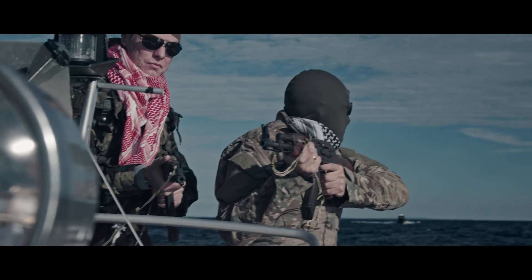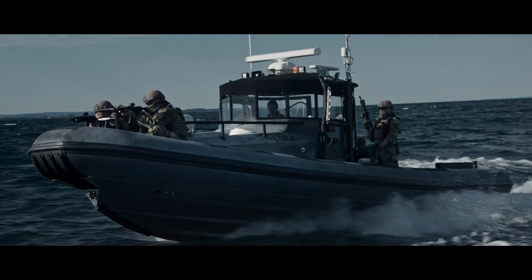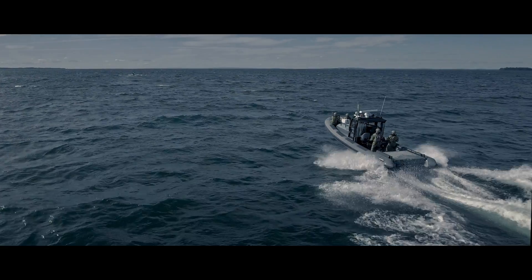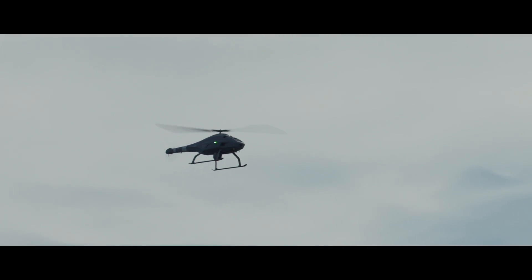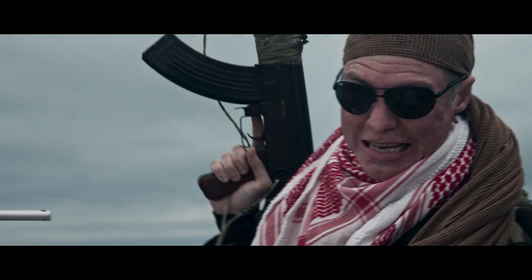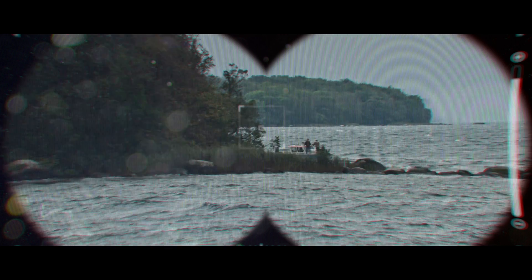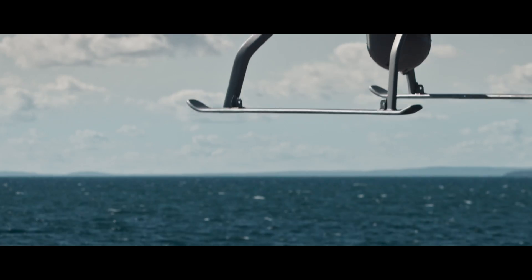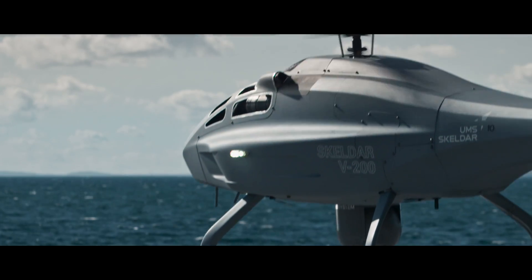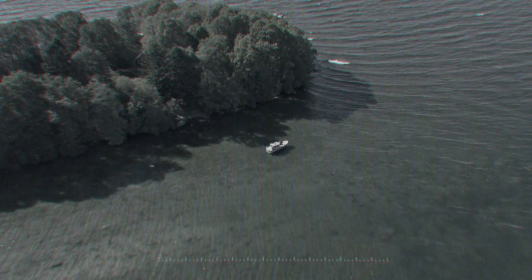The chase is on. The hunters now become the hunted. On constant watch, the V200 knows exactly where the pirates are located as they make their escape.